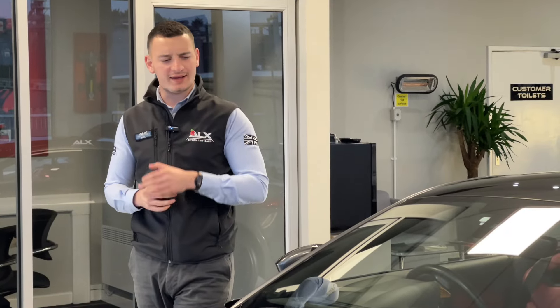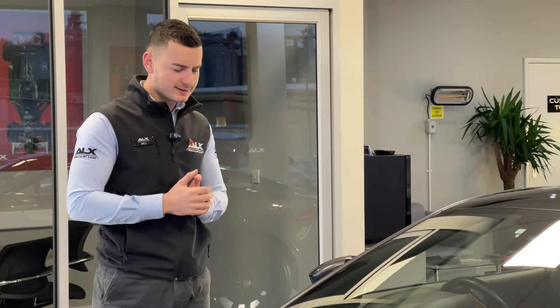Is the Jaguar F-Type a car that you can use all year round? Of course the F-Type comes with an immense amount of power, sitting at 380 brake horsepower being the V6S. Usually these are rear-wheel drive as well, which can make it a little bit sketchy come winter time.